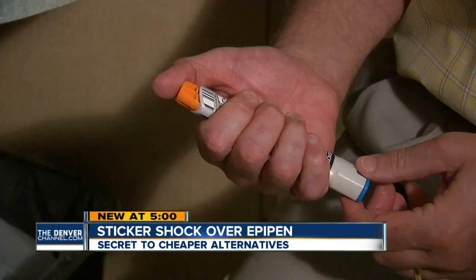It's a real problem for families, because most families need more than one EpiPen. They need one for school, maybe one for daycare, one for mom's house, dad's house, grandparents, etc. So they end up going through quite a few of these.